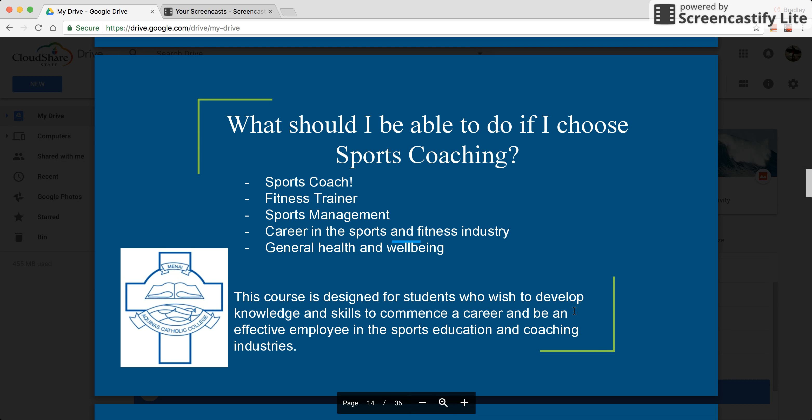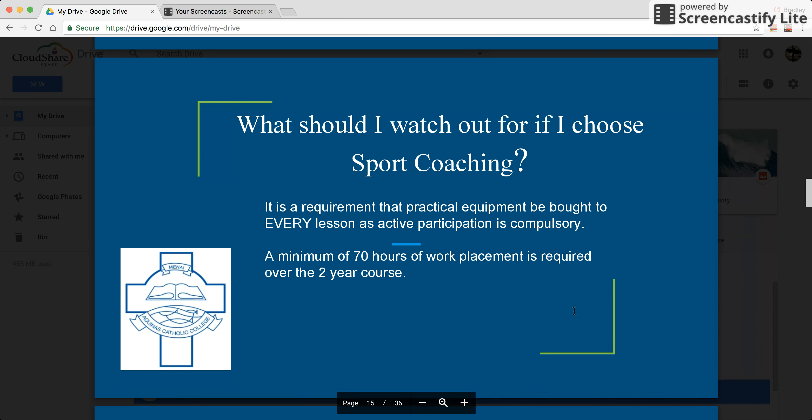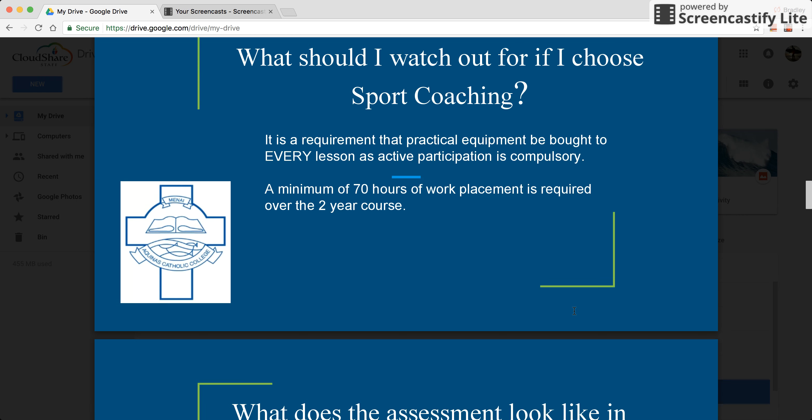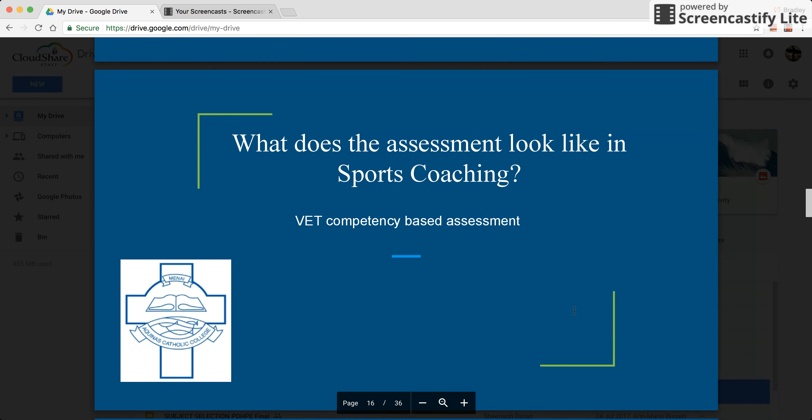This slide shows some of the opportunities that might present themselves if you choose to do this course. It's a requirement that practical equipment be brought to every lesson — participation is very important. You'll also do a minimum of 70 hours work placement over the two year course, and the assessment is a VET competency based assessment.